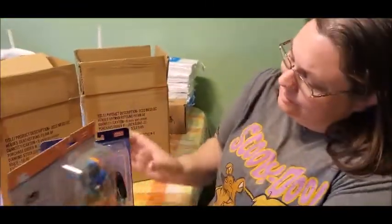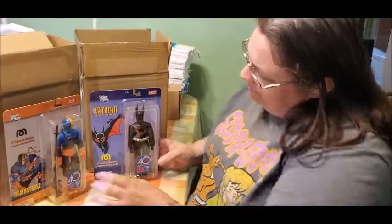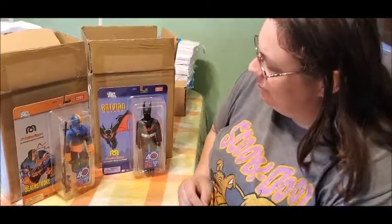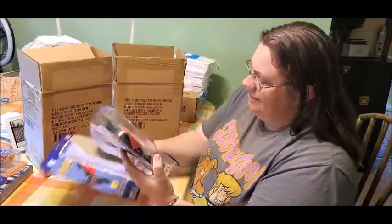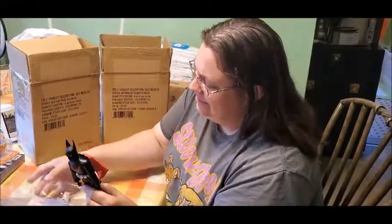Except we don't need double points of articulation on the front and the back — they should take that off. Two super, super cool figures, and we're going to open the Batman Beyond one so we can show you what it looks like. I'm going to rip it open and take it out of the box so we can test it out here.